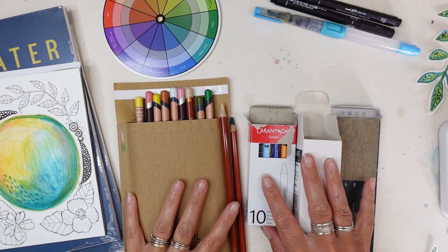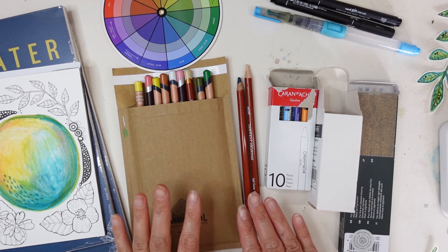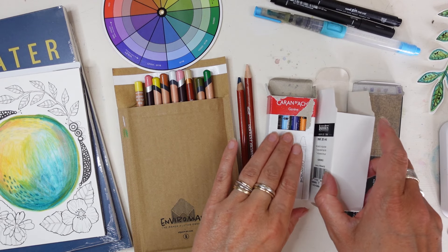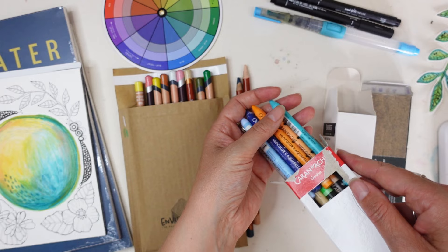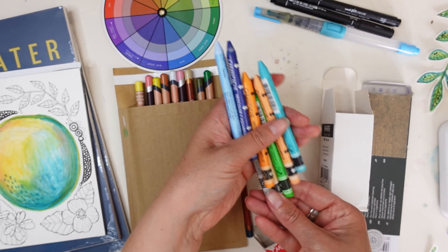Hello guys, welcome to a new video and today we're going to be doing an art haul. It feels like Christmas when you get new supplies, doesn't it? So let's dive in. I'm really excited to show you some of the new things that I've got in my latest art haul. I seem to be going kind of overboard at the minute buying lots of new things and it's so exciting and it feels like Christmas.